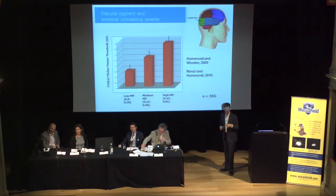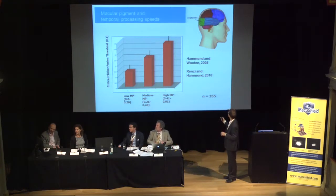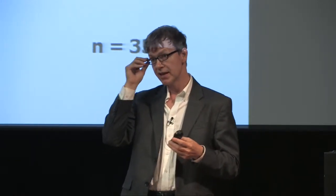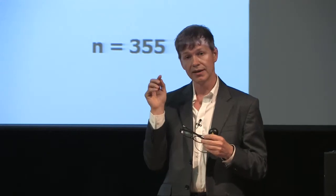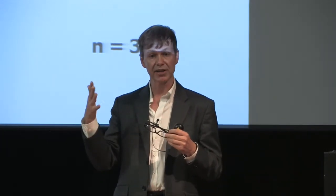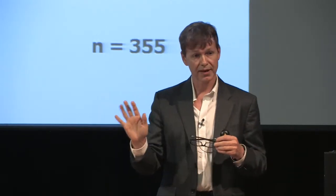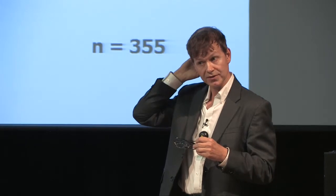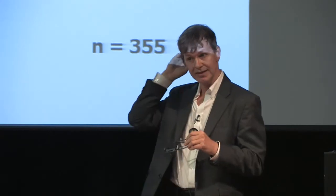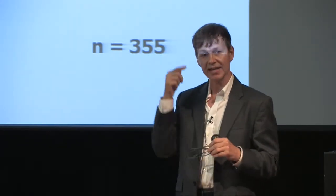Lutein and zeaxanthin are also in the visual cortex. A lot of temporal processing speed is more of a brain phenomenon than an eye phenomenon per se. When you're looking at your monitors, your retina can actually follow the flicker—if you measure an electroretinogram of an individual watching a monitor, the retina can follow it, but it looks completely fused to the individual. What causes that fusion is the visual cortex itself. You can measure EEG, and critical flicker fusion thresholds are very correlated with the alpha and beta components of the EEG.